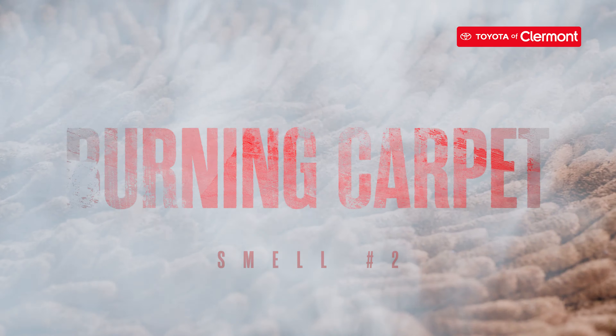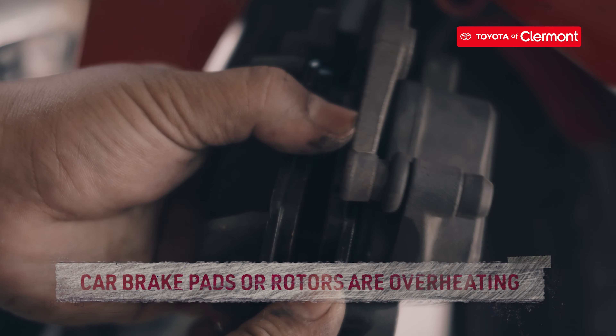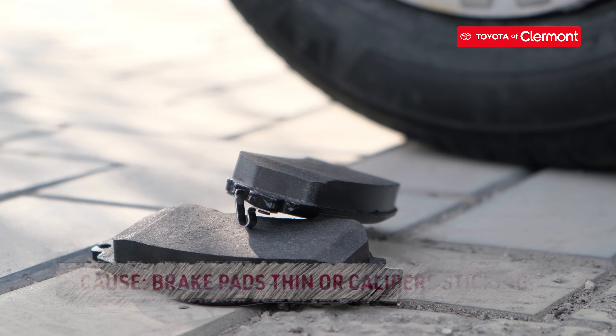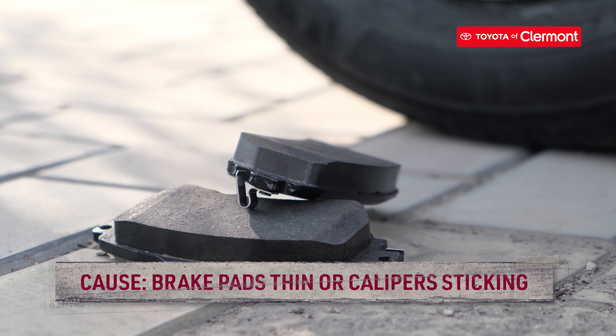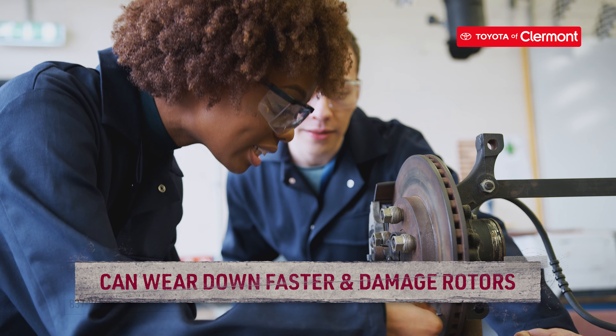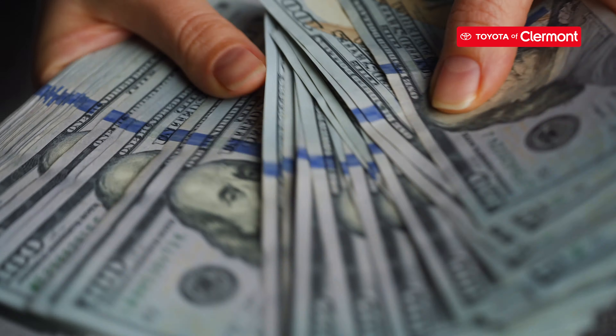The second odor we're covering is burning carpet. Burning carpet smells come from your car's brakes. You'll detect this type of odor when your car's brake pads or rotors are overheating. It can be caused by brake pads that are too thin or calipers that are sticking. If your brake pads are overheating, they can wear down a lot faster than you'd like and cause damage to your car's rotors, which is a costly repair.